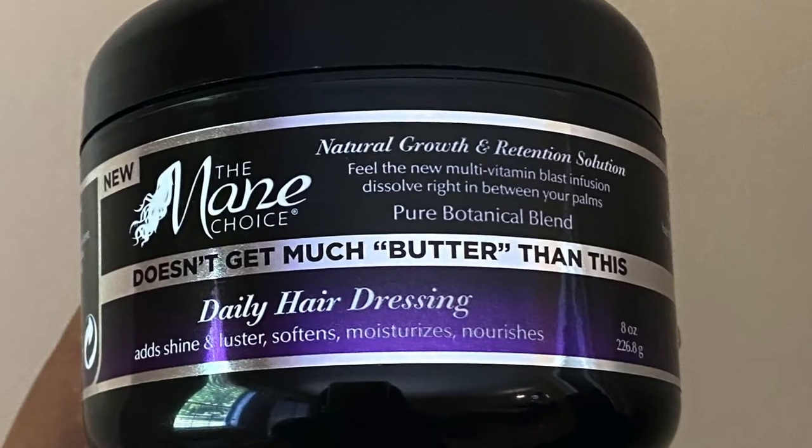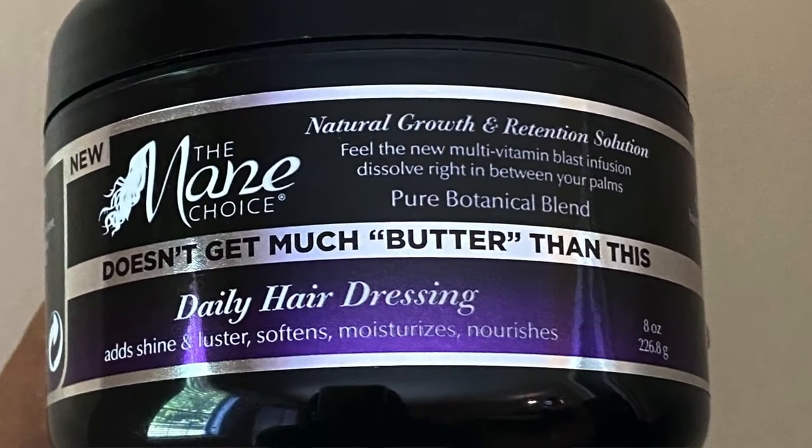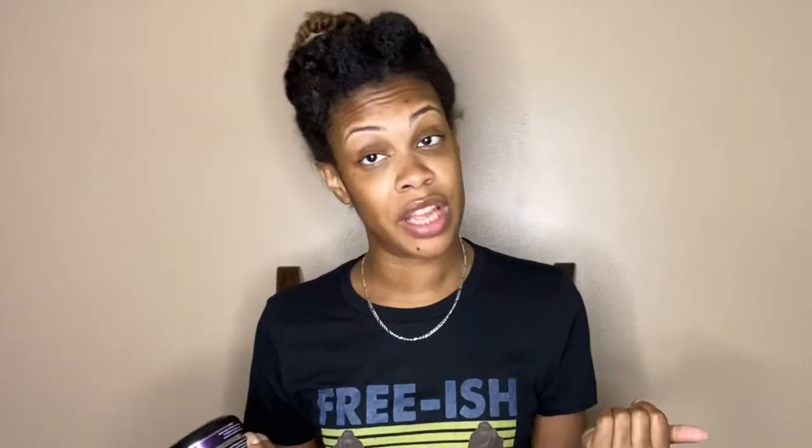Today's video will be a first impressions on the Main Choice 'Doesn't Get Much Better Than This' Daily Hair Dressing. To be honest with y'all, I purchased this product last year and I knew nothing about it — the only thing I knew is that it was from the Main Choice. I had just tried the Ancient Egyptian line — like the entire line — and I did a video on that, so I'll leave that up above in the cards and down below in the description box.